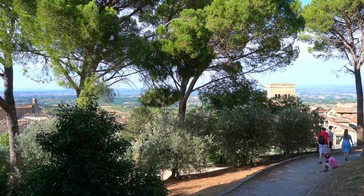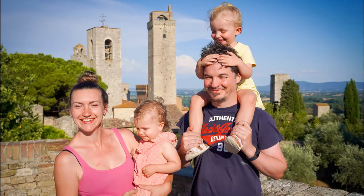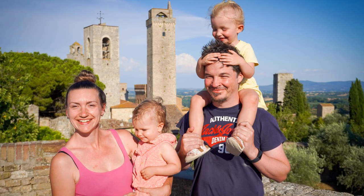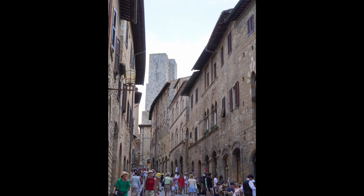The town up on a hill can be spotted from miles away, as it is inundated with medieval towers which also gave it the nickname of Manhattan of the Middle Ages. There are 14 of the original 72 towers and tower houses remaining, and we happened to spend the night right underneath one.